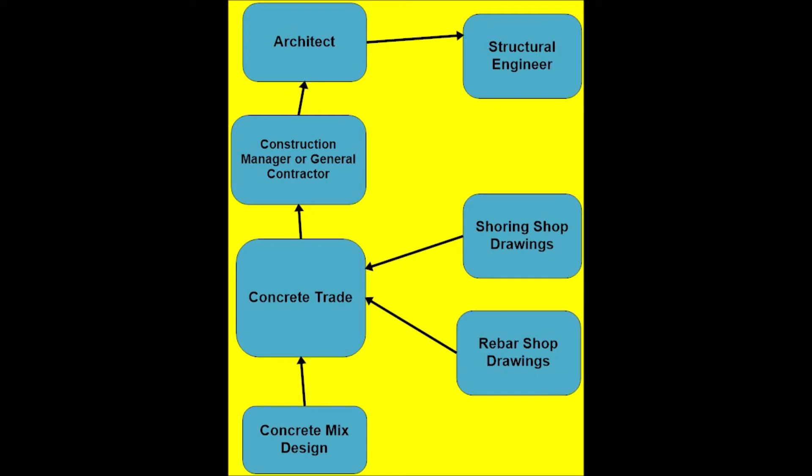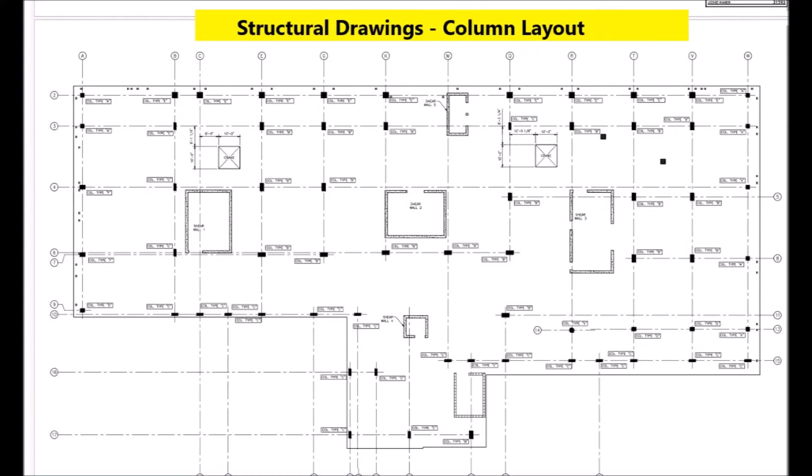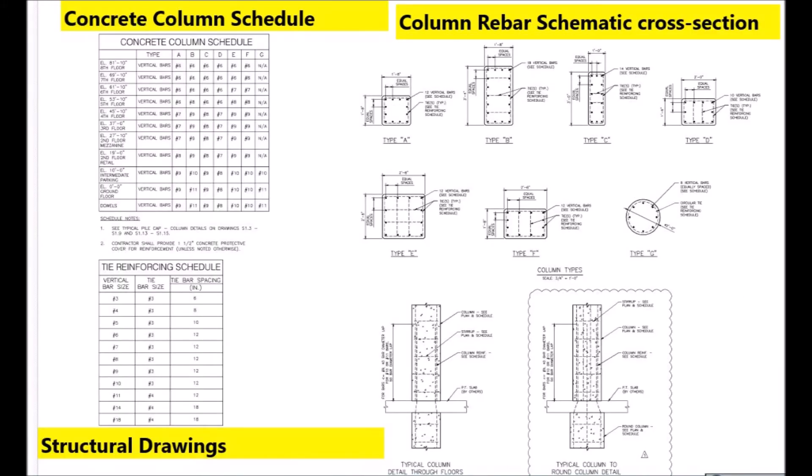He obtains a concrete mix design and engineered shoring drawings for the supporting structure as he forms and pours the concrete structure. The reinforcing steel shop drawings are submitted for review by the structural engineer. The structural engineer of record designs the concrete structure with sizes and shapes of the floor system, the columns, and the shear walls around the elevator and stairwell shafts. He designs the reinforcing steel that will go into these structures and does engineering calculations to confirm that his design meets the codes for these high-rises.